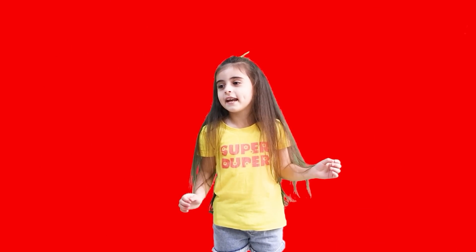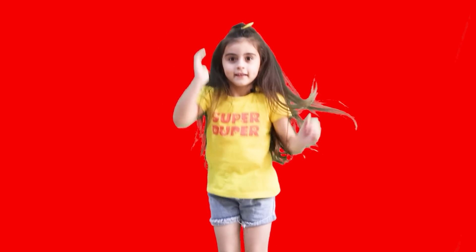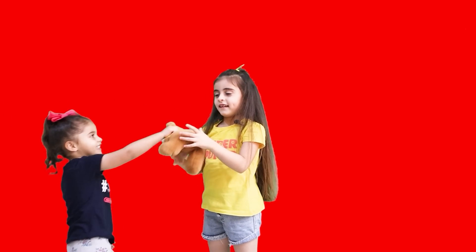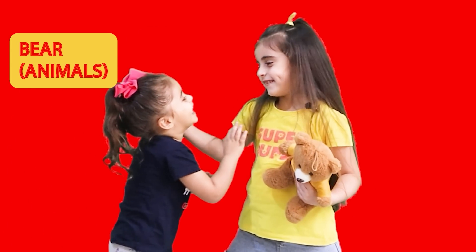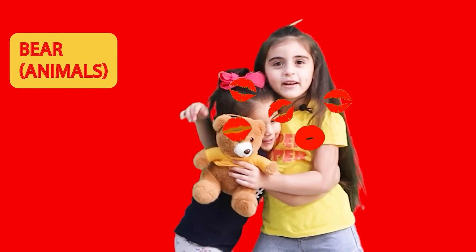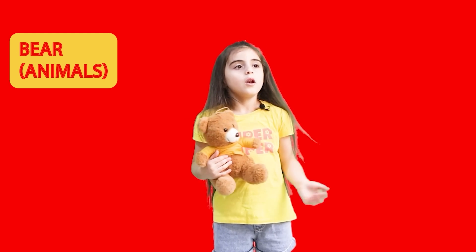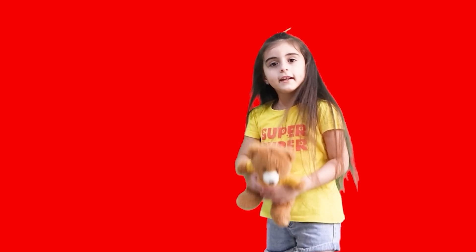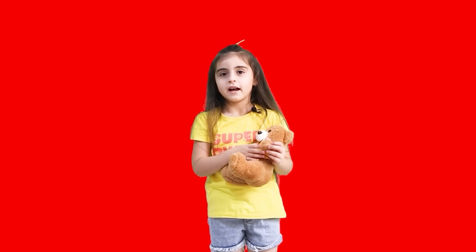Now it's Alma's turn with a living thing. This is living! Bravo! Thank you so much, Alma! The bear is a living thing, and so are all animals. Because they move, eat, grow — good example, Alma!